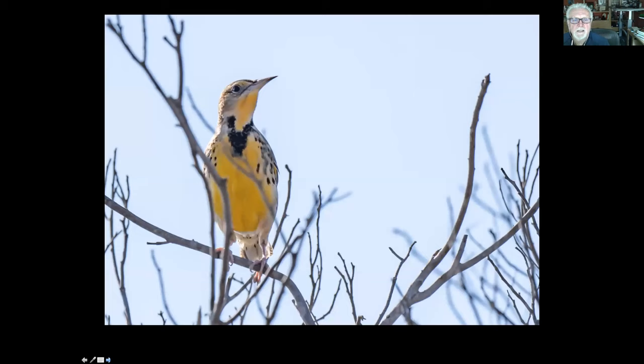We get western meadowlarks. I've seen these in quite a few places — White Point, Chandler, Madrona Marsh, and I took this one at Alta Vincente. We do get western meadowlarks; they have a beautiful call. They used to be much, much more common when there was a lot of open meadow and not as much development.